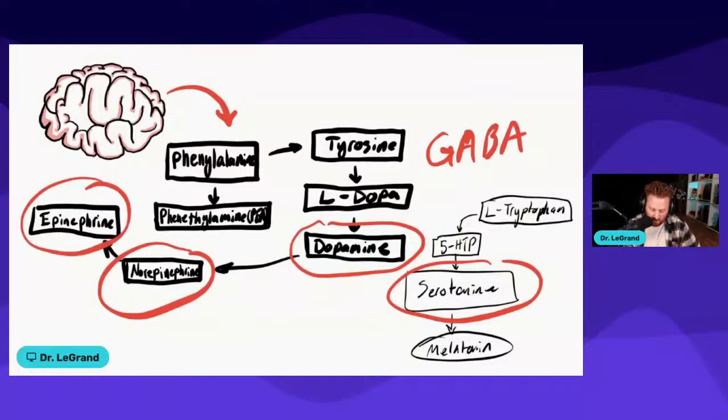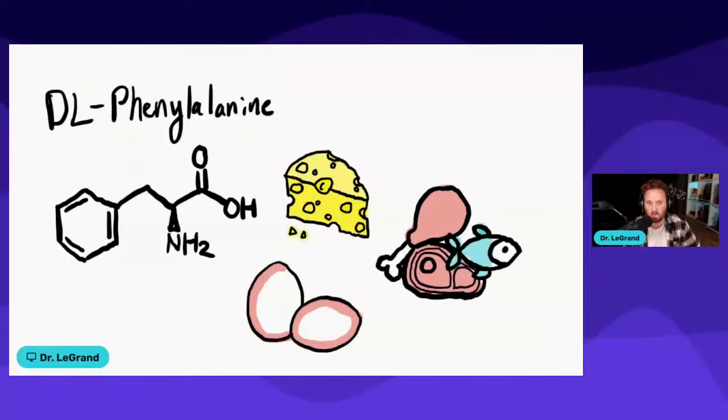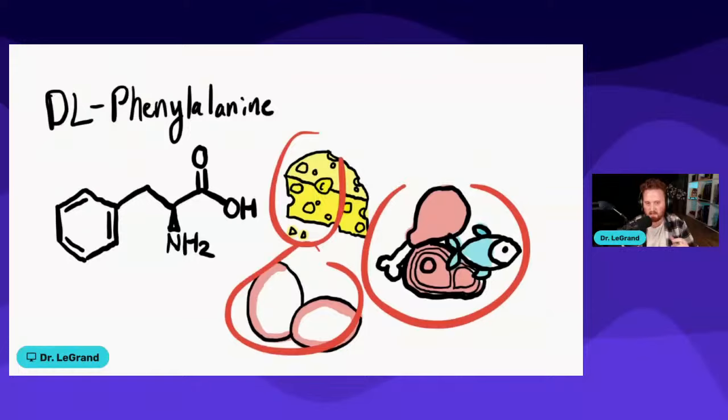The second nootropic that I think is really beneficial is DL-phenylalanine. Some of you who've been on my channel understand why it's important to implement DL-phenylalanine. Phenylalanine is something we can get from foods — cheeses, proteins, meats, eggs, fats — but people with ADHD tend to be really deficient in it.